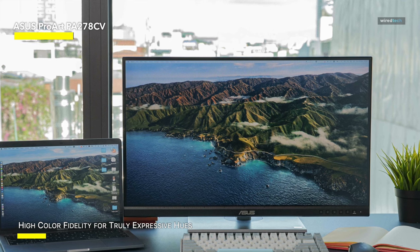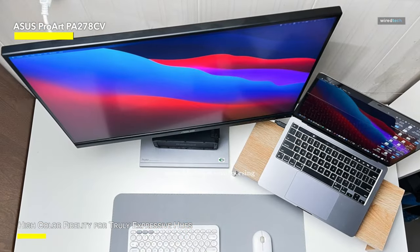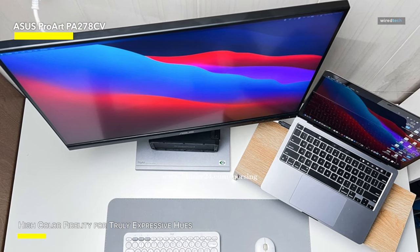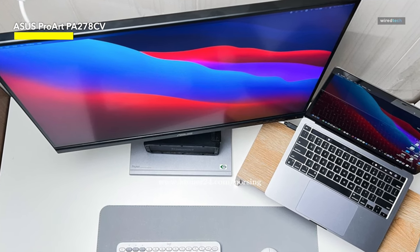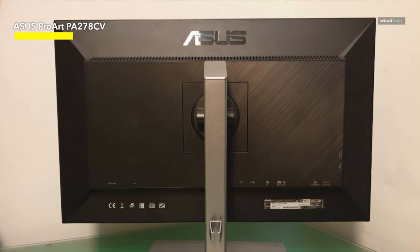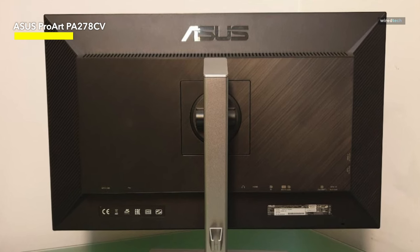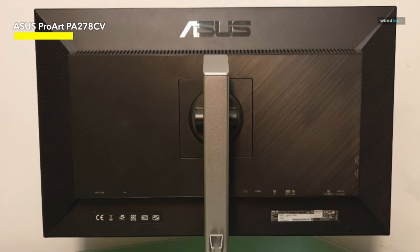This monitor is not only validated, it's also Calman validated. Consider this a USB hub, a digital environment where connectivity is more than a convenience — it's a way of life. Because your creativity deserves a universal stage, USB-C takes center stage, making this display compatible with PCs and Macs. And then there's daisy-chaining, which turns your desk into a visual symphony with numerous displays dancing to the same wire rhythm.